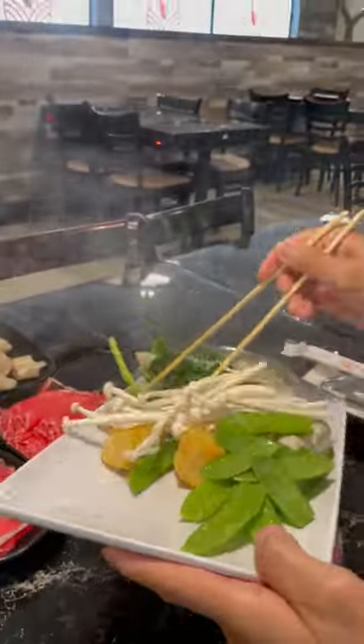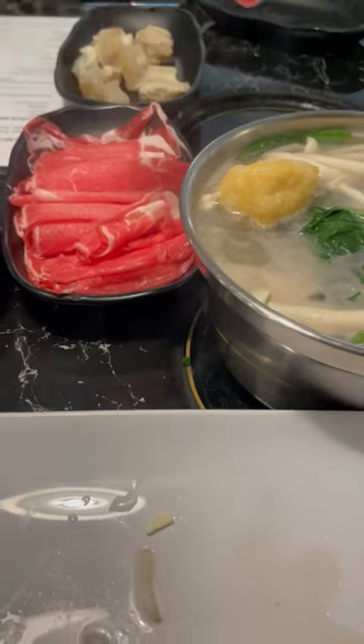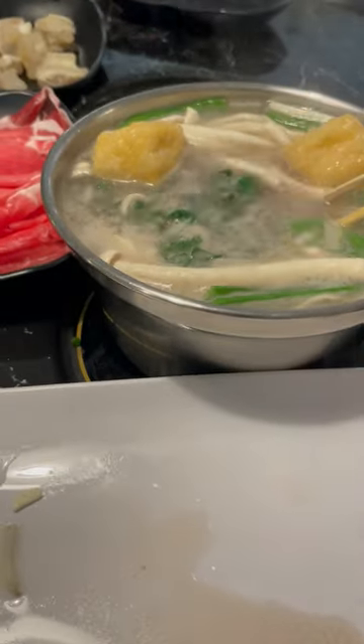Noodles first, then everything else. Now the meat is tricky — they are cut so thin and cooked fast. A few seconds will cook the meat and then take it out to cool and enjoy.